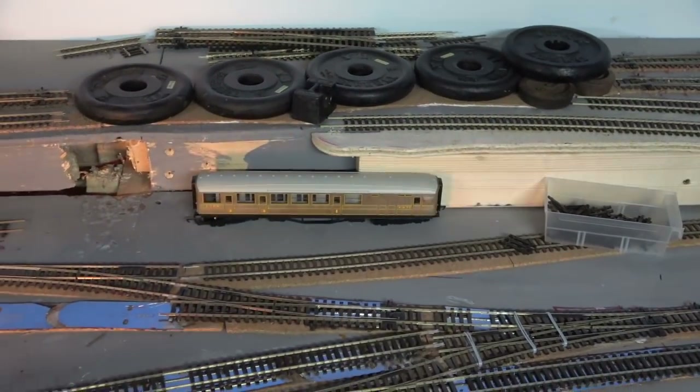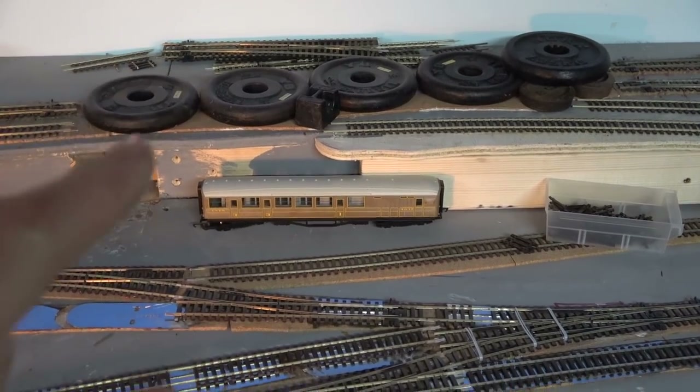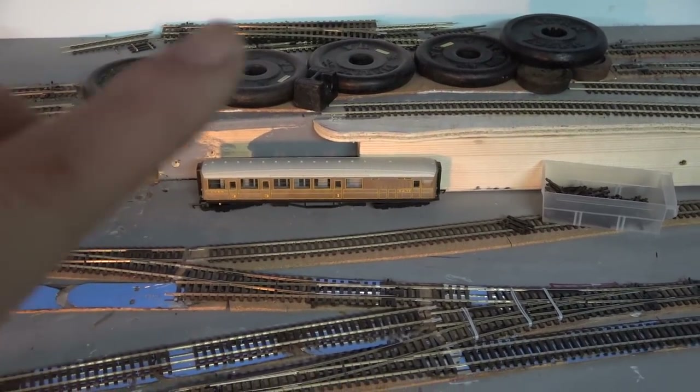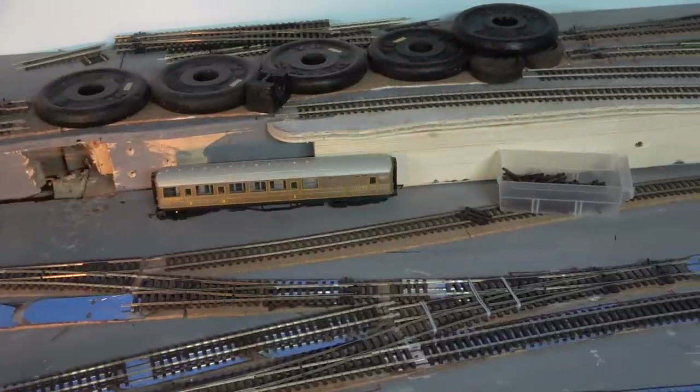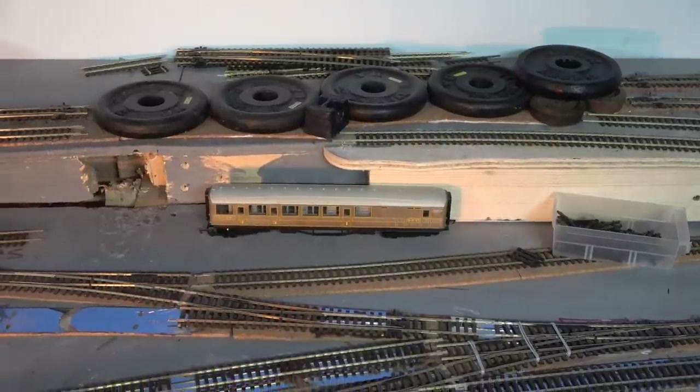I've cut the pieces of track and that's all setting up now. I've still got the track to put in but at least the cork is down. It's a little bit of a doglegged bit there which I hope I've been running things over and I think it will work.